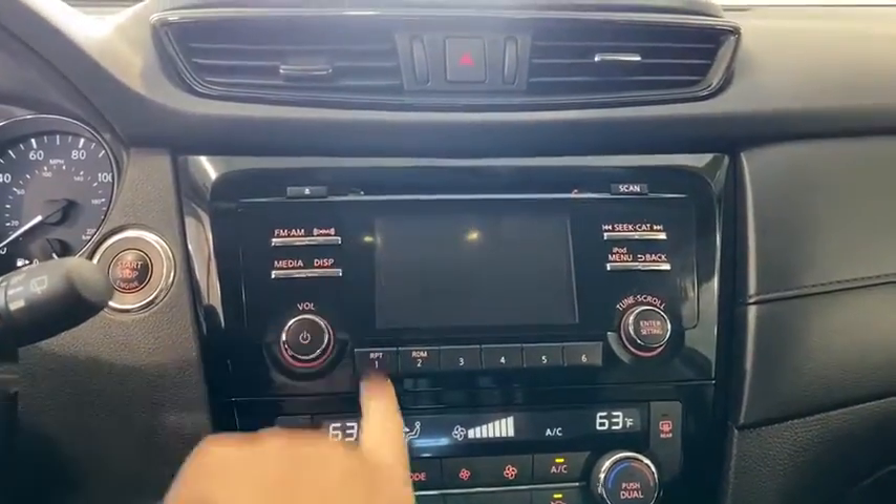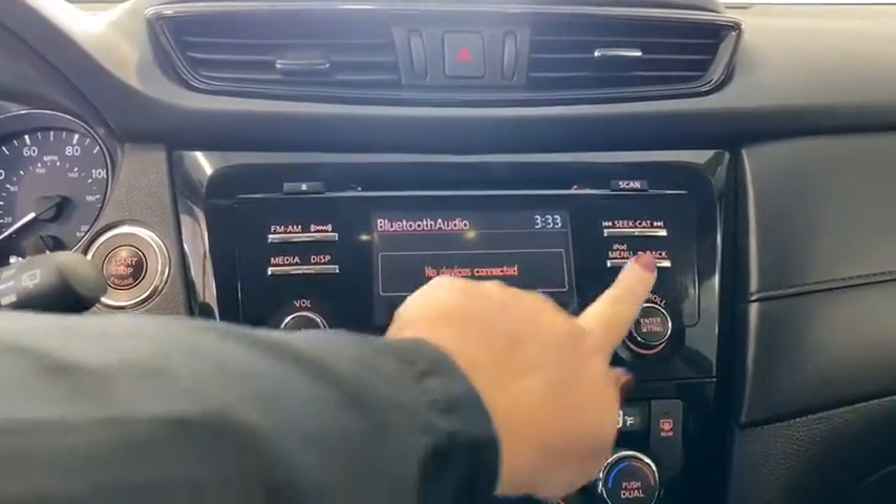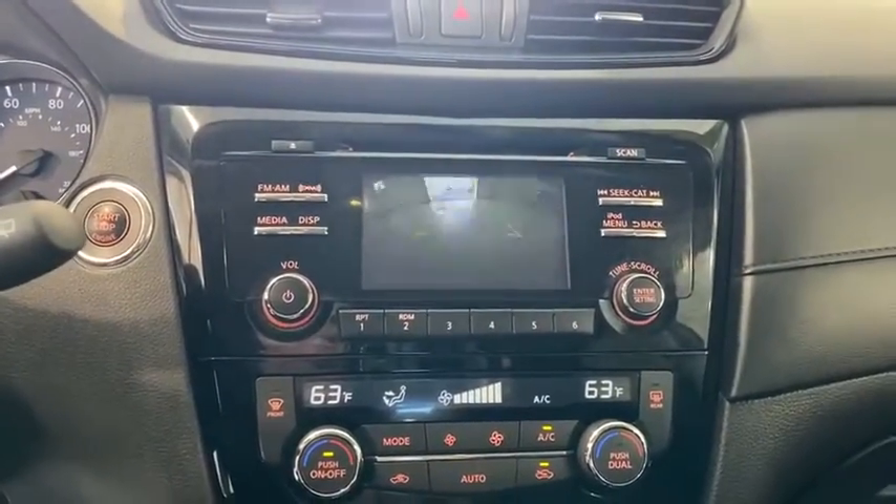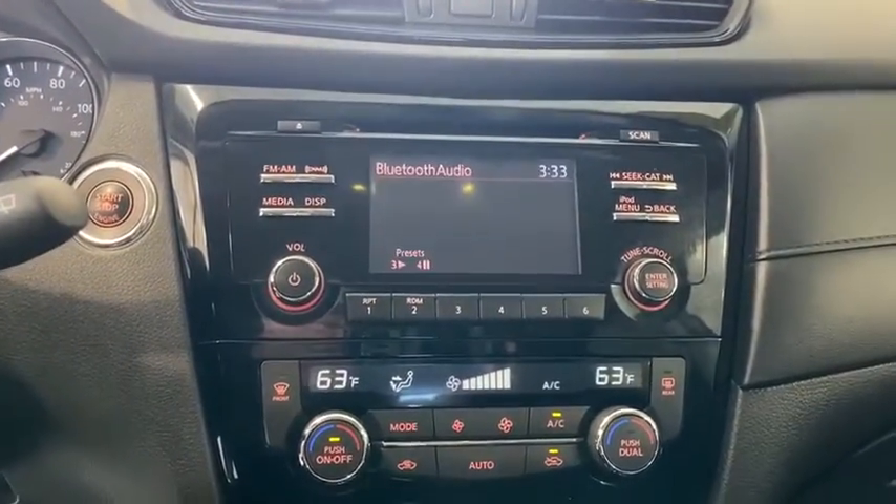Trip computer, heated front seat, remote keyless entry, tachometer, brake assist, overhead console, panic alarm, power driver's seat, rear window wiper.